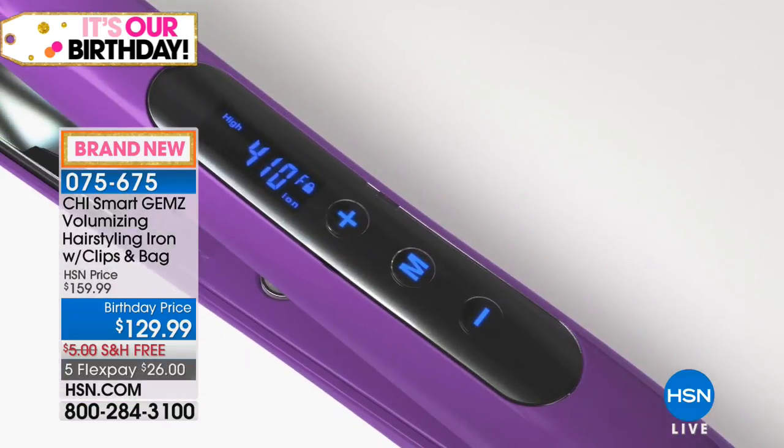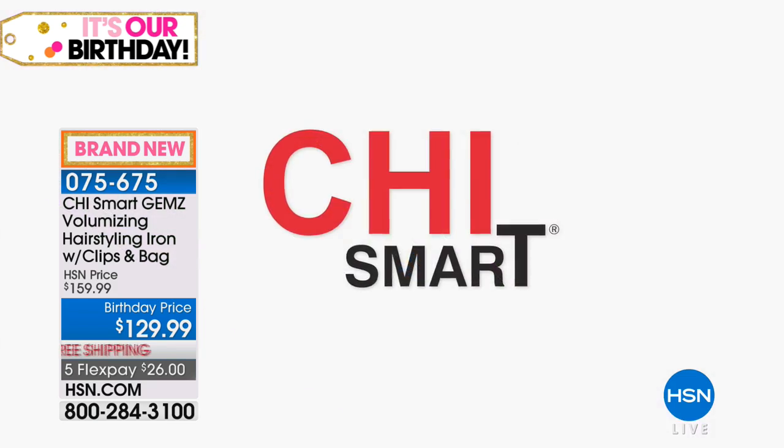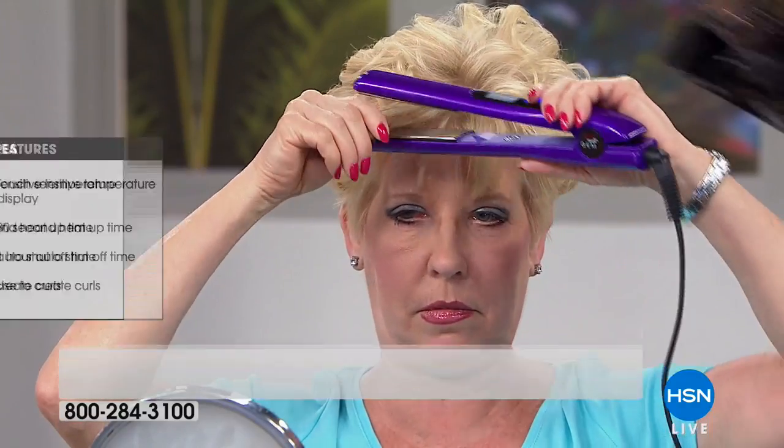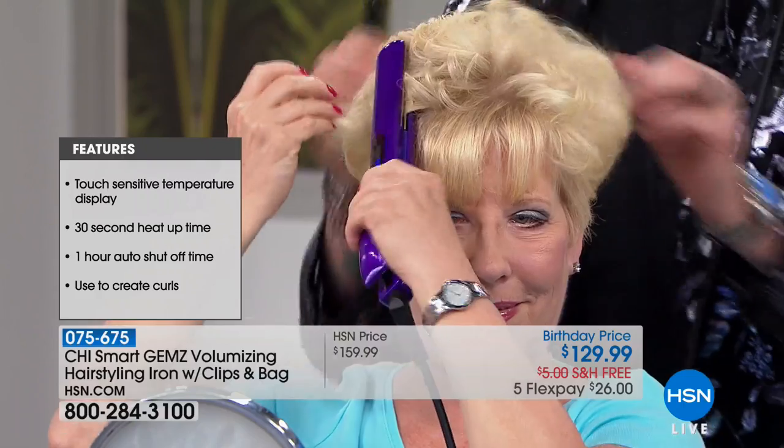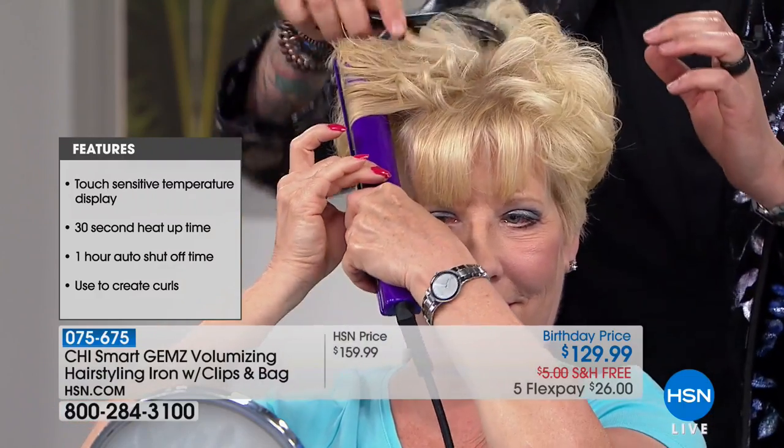There are a bunch of really easy convenience features here. There's a touch-sensitive temperature display — you can preset your temperatures. There's a memory temperature setting that locks to exactly where you want it. It heats up in 30 seconds and has a one-hour auto shutoff. Everything here makes it safer, faster, and easier. The plates themselves even have some rotation to them.